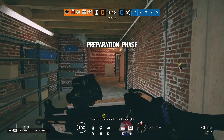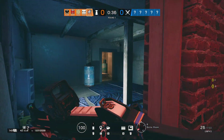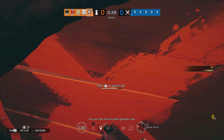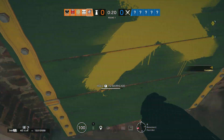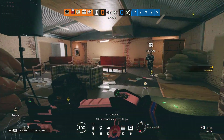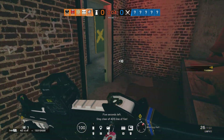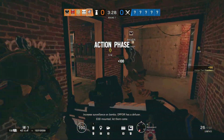Secure the area, keep the bombs protected. 10 seconds remaining. 5 seconds left. Increase surveillance on bombs, OP4 has a diffuser.